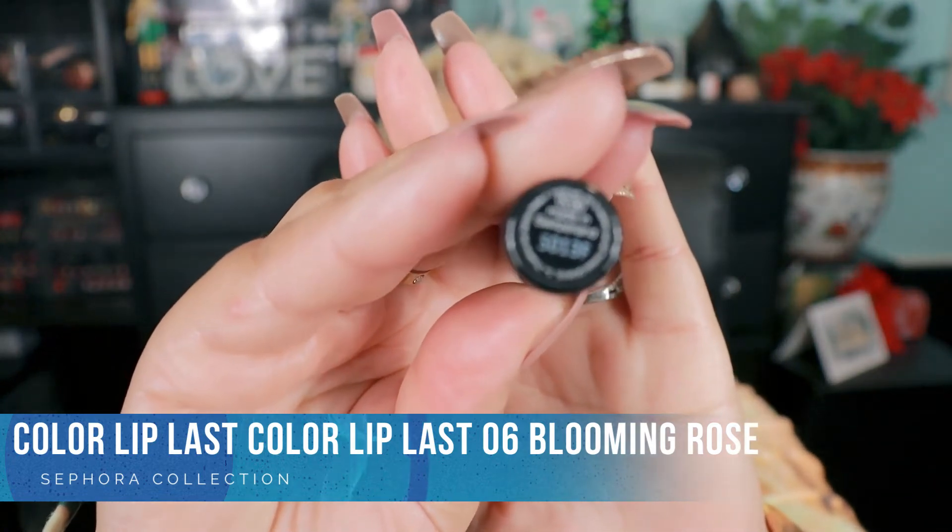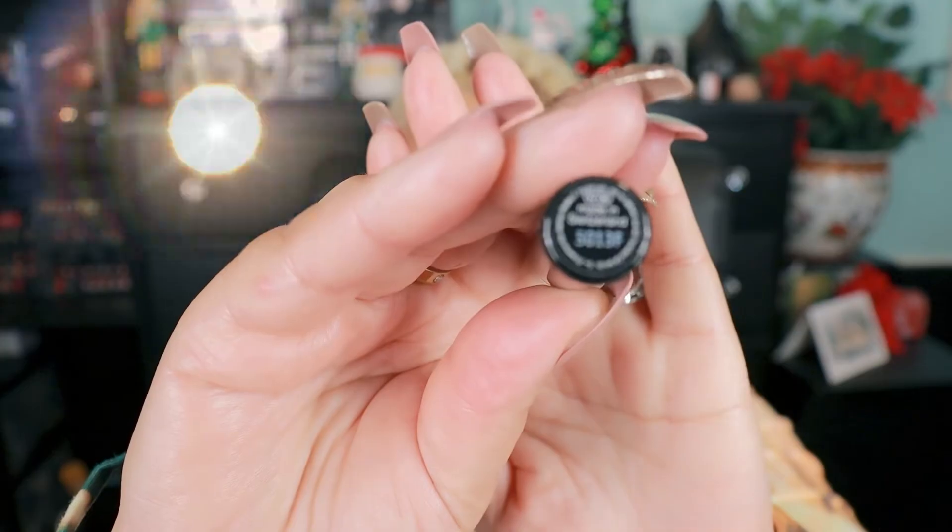Yes, Blooming Rose — I remember this one! This was one of my favorites and there's hardly anything left in here. I think one of the new ones I purchased is pretty similar to this one. Blooming Rose was it — I loved this one so much. It was my go-to color all the time. It's beautiful; it goes with my skin tone really well.